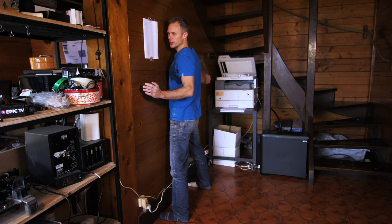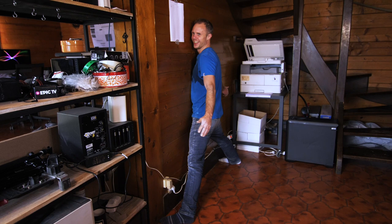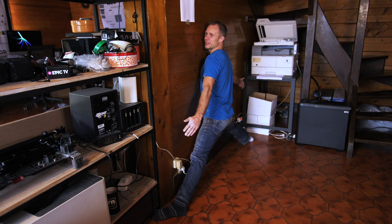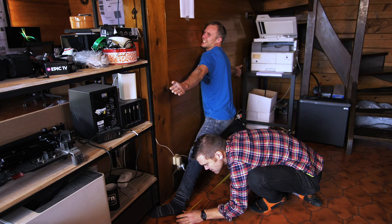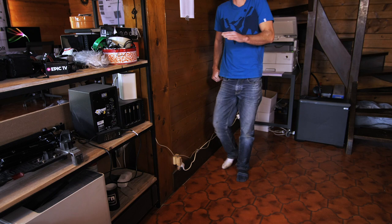Stomach, toes, wall, no hands — just trying to get as wide as possible while keeping my toes in contact with the wall. I felt every single age of my 33 years then. The result: 163 centimeters. No idea if that's good or bad, but 163 it is. Next test.